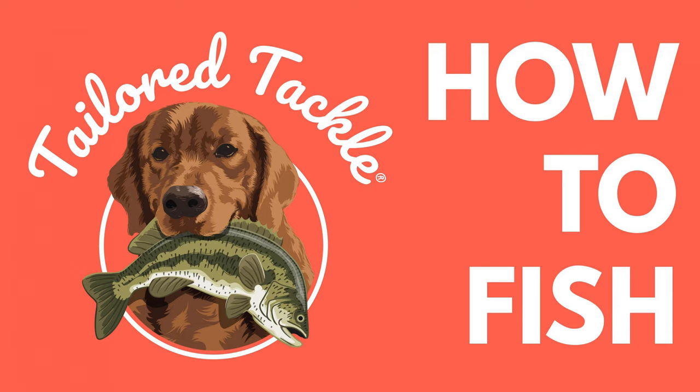Moving on to gear — let's focus on the absolute basics. You need a rod and reel, some fishing line, a bobber, a weight, a hook, and some bait. That's the list.